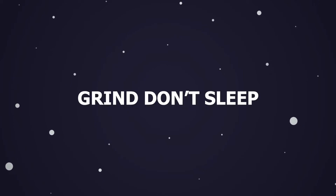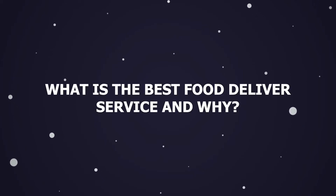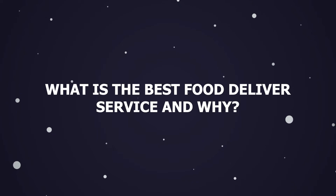Hey guys, welcome back to Grind Don't Sleep. Today we'll talk about what is the best food delivery service and why. Let's head into it.